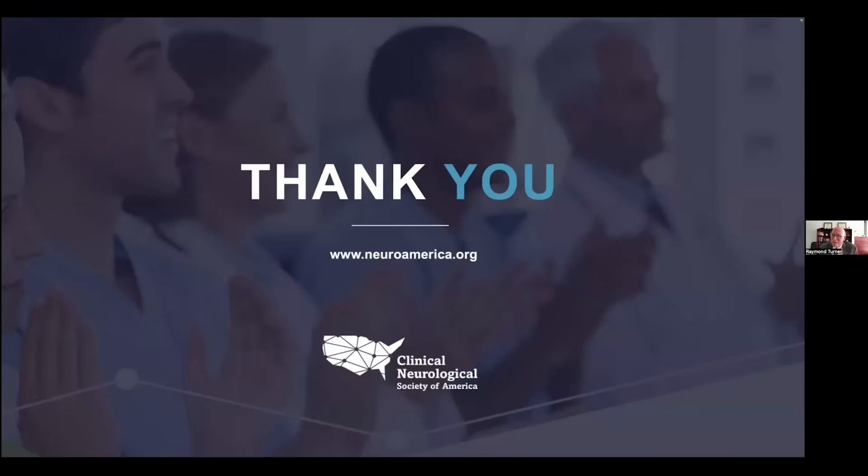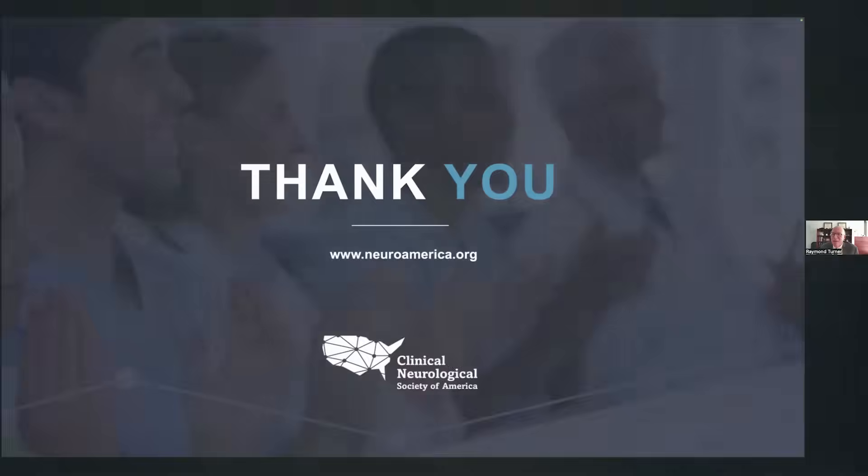Thank you for listening today. This is a very exciting area and subject to change in the near future as we learn more about these imaging biomarkers as well as the plasma-based biomarkers. Thank you.